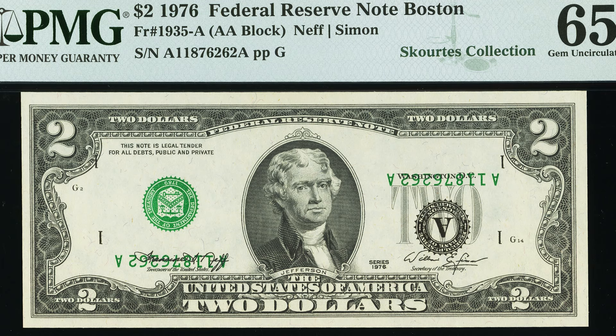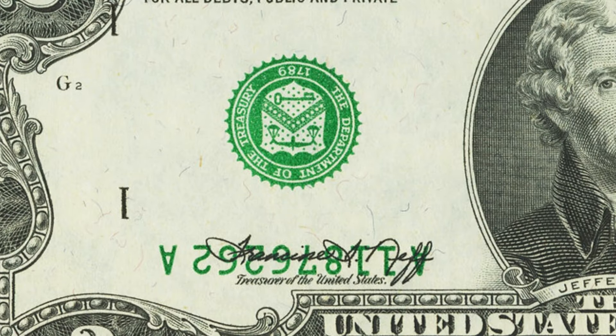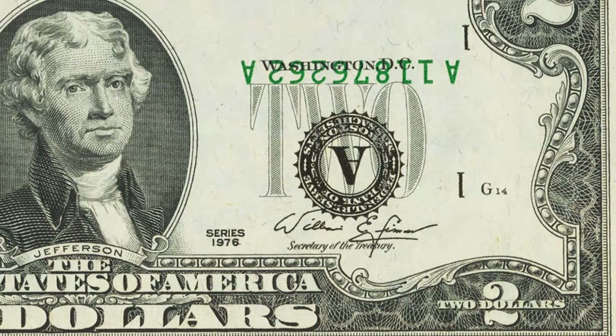Moving on to a 1976 $2 bill that sold for over $2,000. It has an inverted overprint — the seals and serial numbers are upside down and on opposite sides of the bill. That error brought over $2,100 for a $2 bill.